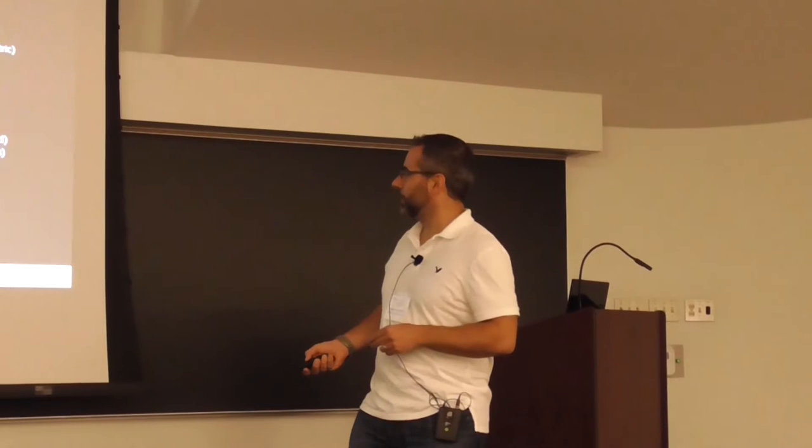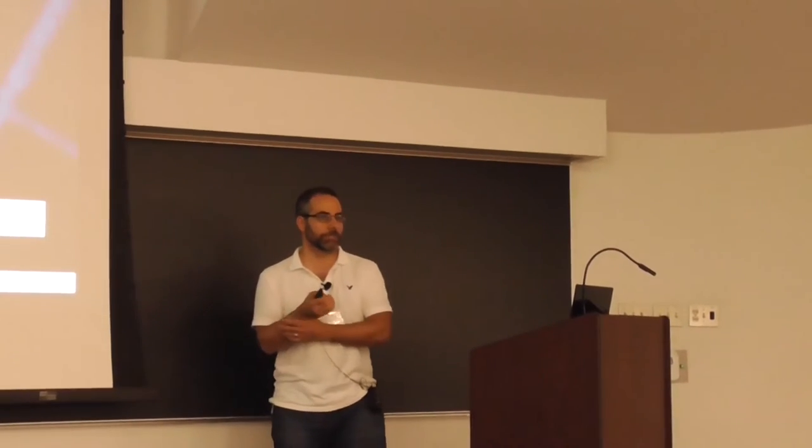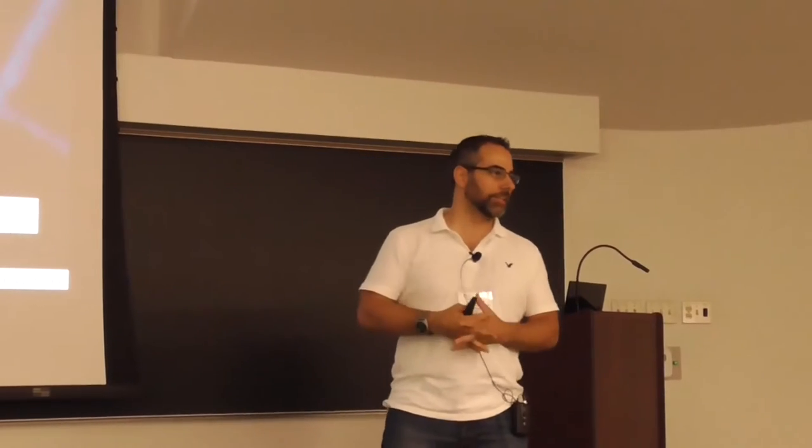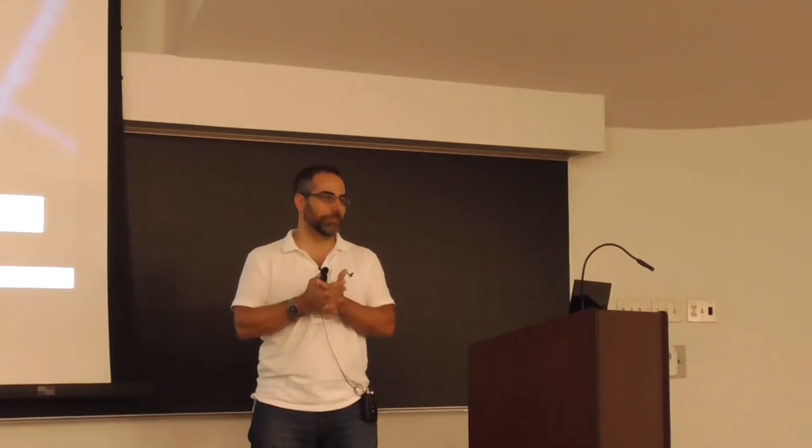Welcome back. I'd like to thank the organizers for inviting me and putting together this really nice workshop. It's nice to have such a concentrated event on this interesting material and related materials.